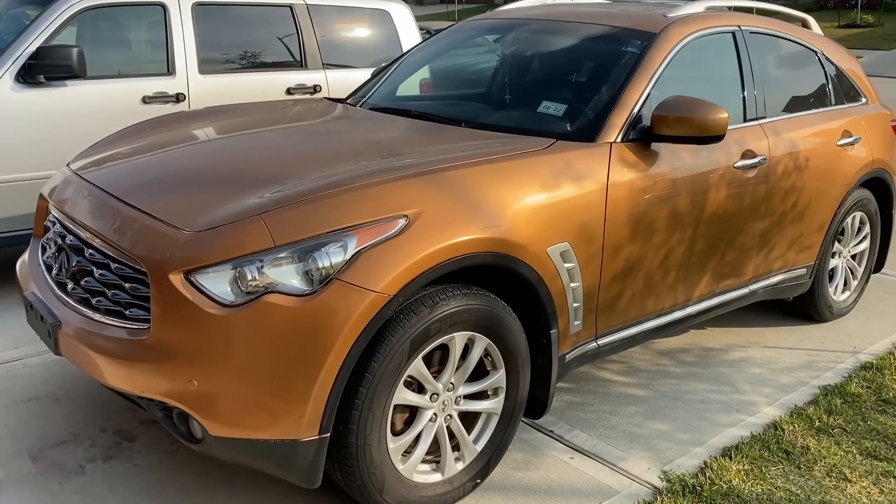Hey guys, it's Eric with Advanced Level Automotive. Today we're taking a look at a 2009 Infiniti FX35 with the V6 3.5 liter engine. The customer complaint is that the engine is running rough intermittently and will stall. They're telling me that sometimes when they make a hard left or right turn the engine wants to stall, and there is a check engine light.